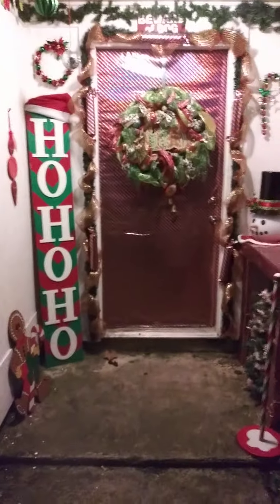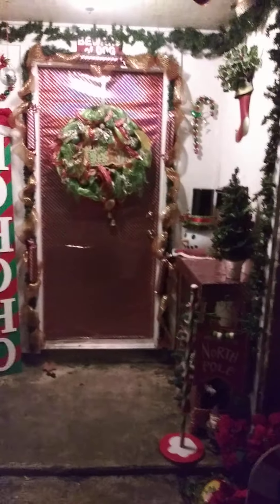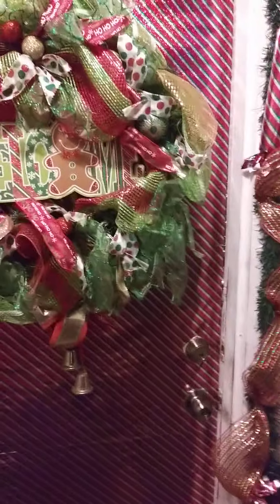Well hello everybody and thanks for joining me. It's a crazy world out there right now so I thought I would bring you a little Christmas cheer and bring you my 2020 winter wonderland home tour. So sit back, grab coffee, grab cocoa, whatever, and I hope you enjoy. I'm gonna start by showing you my porch — it's not as elaborate as it usually is but I like it, it's cozy.